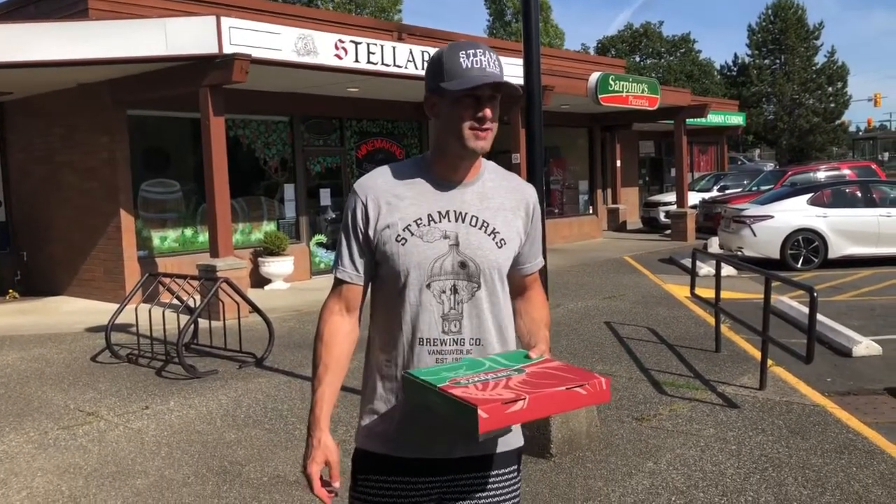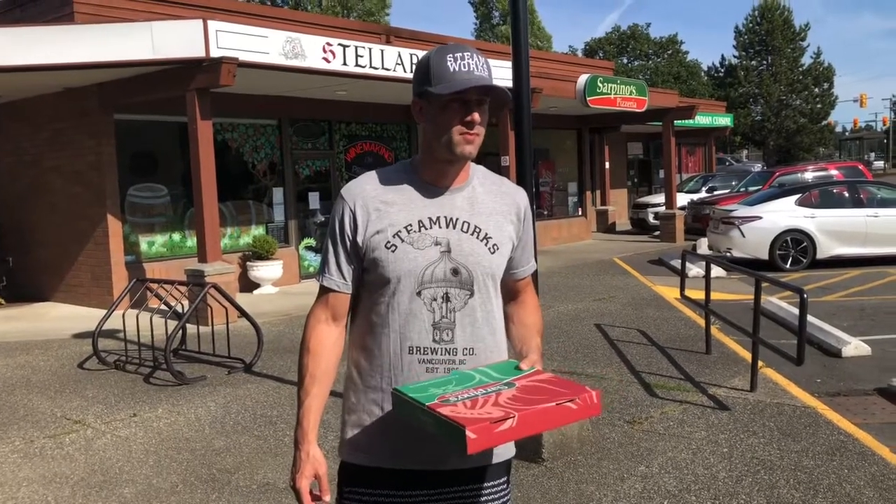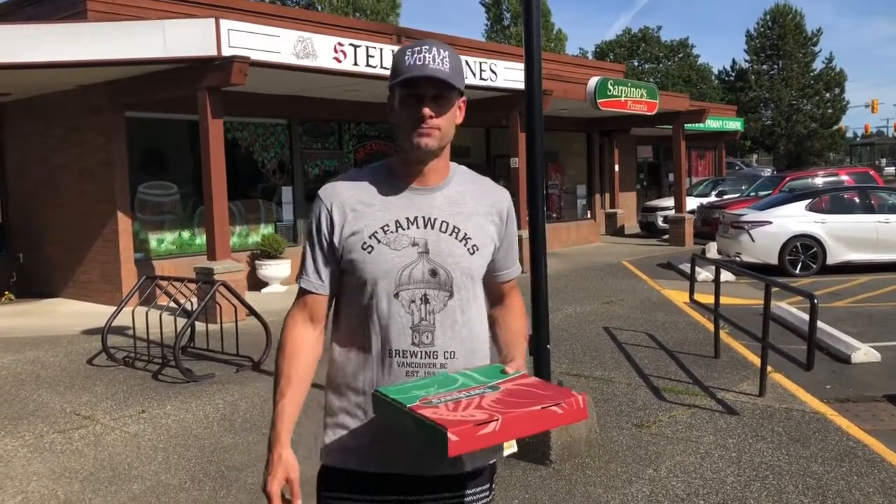Rating for this pizza — I'm going to give it a 6.4. On to the next one.